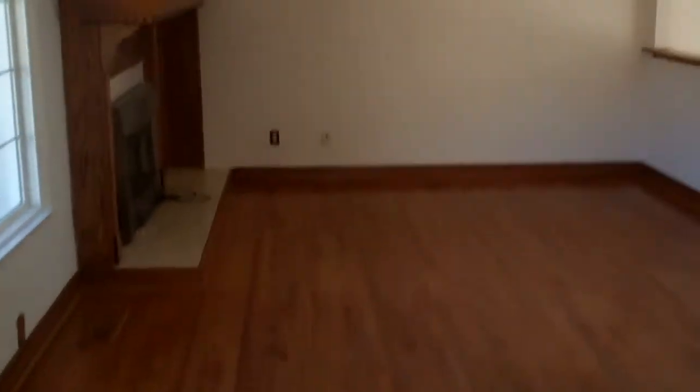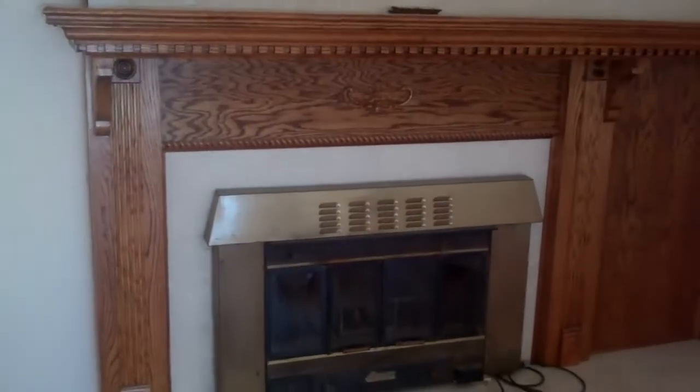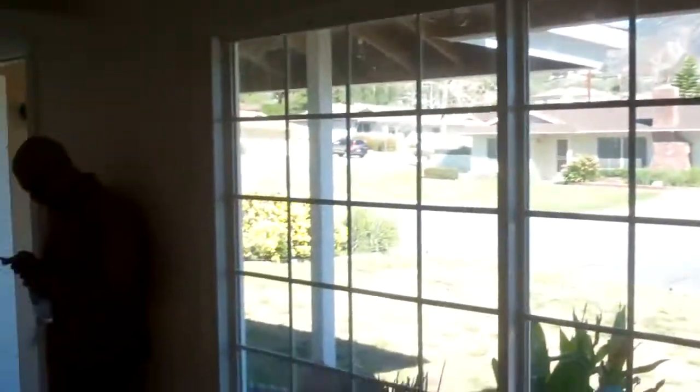Here we go. Here is the living room — we have a very nice chimney on that side. The walls are brand new, just painted, and we also have brand new windows on this side. Let me take you guys to the kitchen.